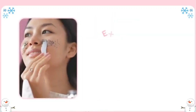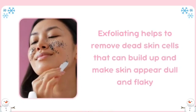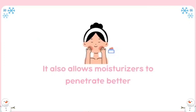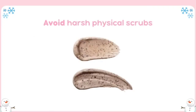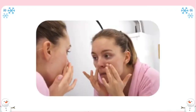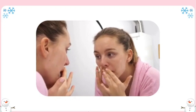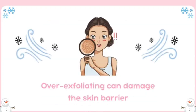This step ensures that moisture is sandwiched between the serum and cream, providing lasting hydration. Exfoliate gently and regularly. Exfoliating helps to remove dead skin cells that can build up and make skin appear dull and flaky. It also allows moisturizers to penetrate better. Choose a gentle exfoliator with fine particles or a mild enzyme exfoliant. Avoid harsh physical scrubs as these can be too abrasive in winter and may cause irritation. Limit exfoliation to one to two times per week.